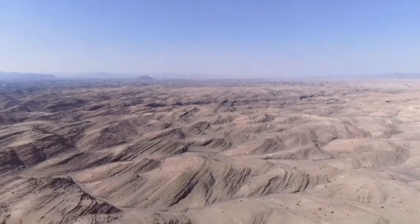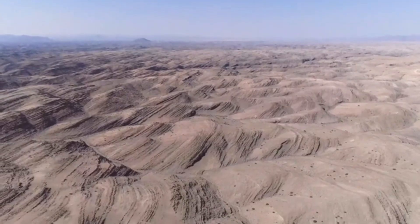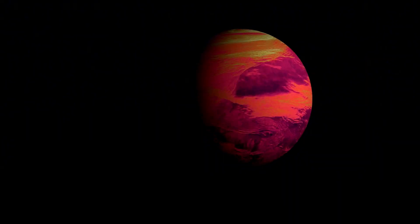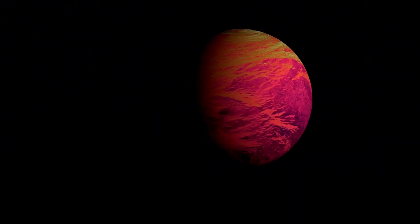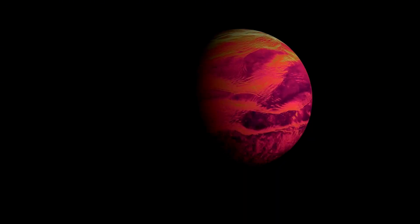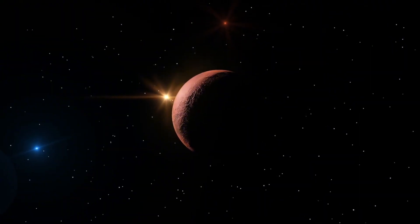Atmospheric escape, Rockliffe explained, is potentially one of the most influential evolutionary processes for the majority of exoplanets. Essentially, this work could help scientists decode what worlds beyond our solar system are like, where they reside, and perhaps create guides to help us understand their nature.